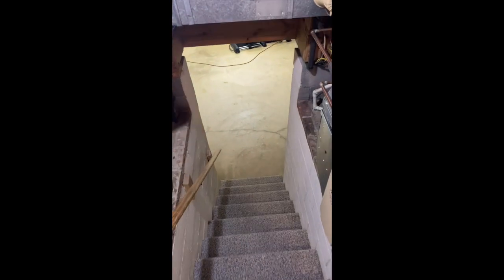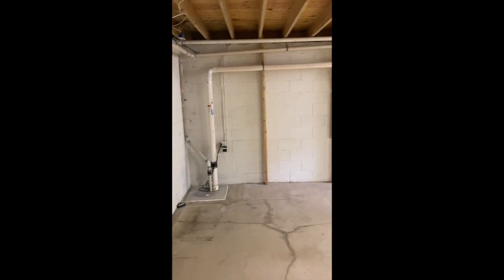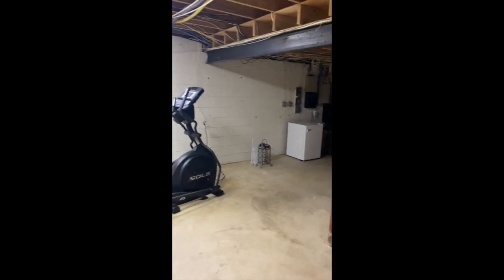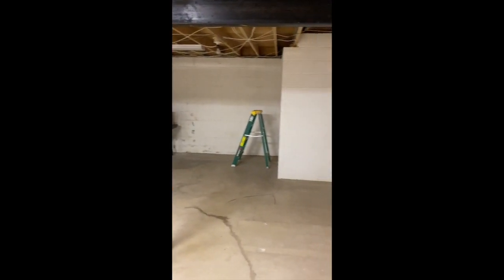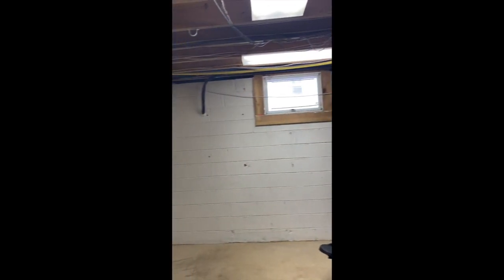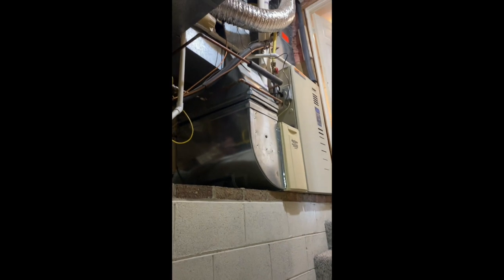Going down to the basement, we have a few short steps to an area that is completely wide open — a blank slate ready for your own imagination. Whether you build in a gym, a rec room, a man cave, or a she shed below the house, however you'd like to do that. Good support as well as storage area for your mechanical.